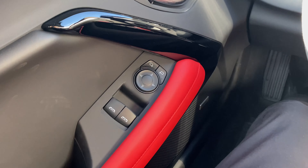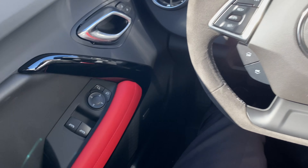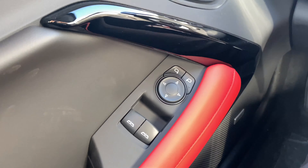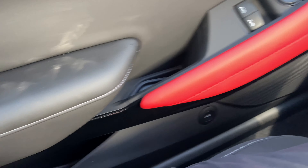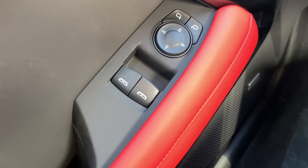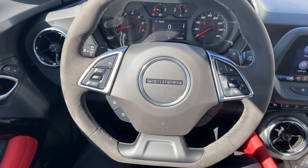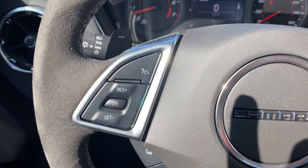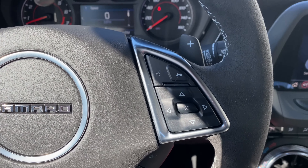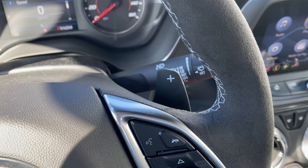On the driver door you have the window controls — both passenger-side windows are fully automatic — and right above it you have the mirror controls. There's also a small storage area, the trunk release, and a Bose speaker. On the steering wheel you have a three-spoke suede-wrapped wheel. On the left-hand side there's cruise control and favorite channel buttons; on the right-hand side you have volume, instrument cluster controls, and voice command. Behind the steering wheel are the paddle shifters.